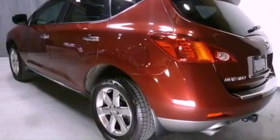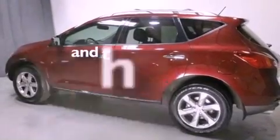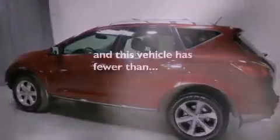Additional features include a passenger side vanity mirror, traction control, an anti-lock braking system, a rear window defroster, and this vehicle has less than 49,000 miles.